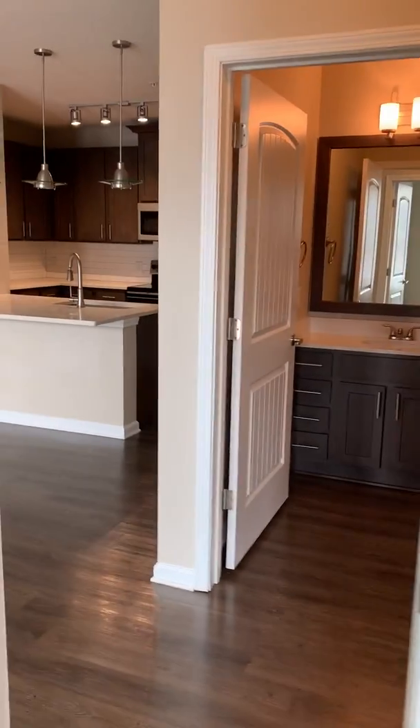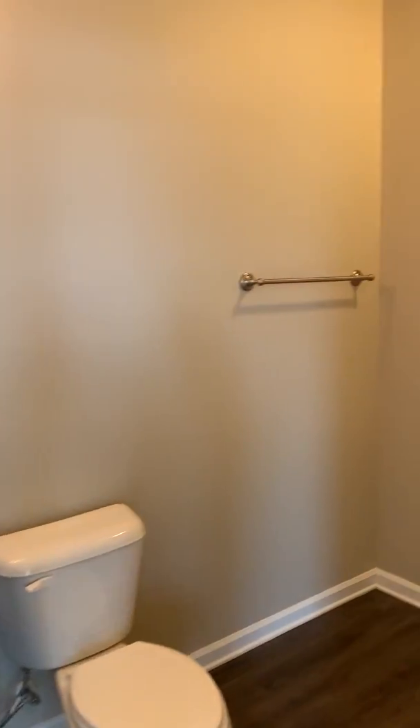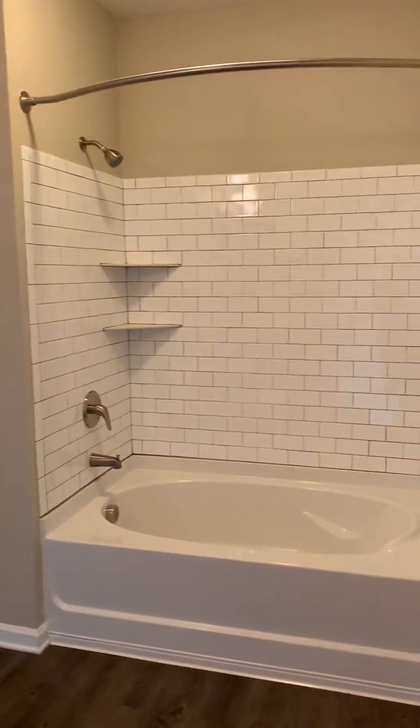The hall bathroom is going to have the stand-up shower and tub combo.